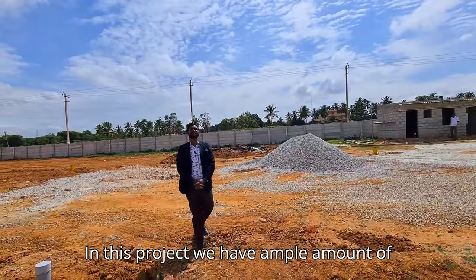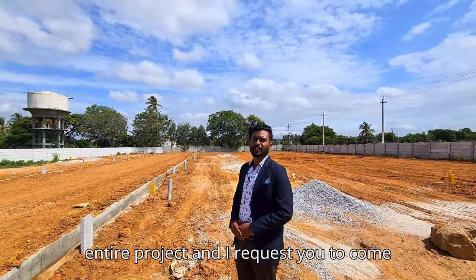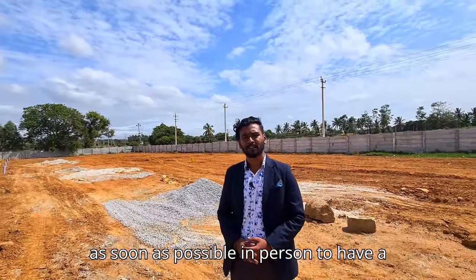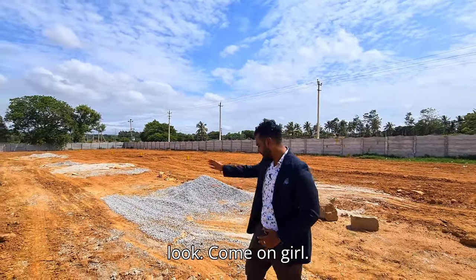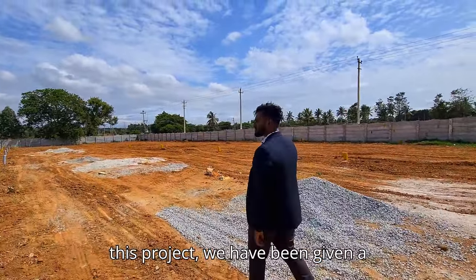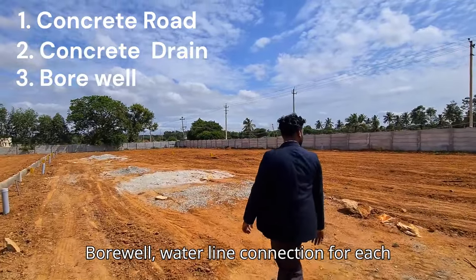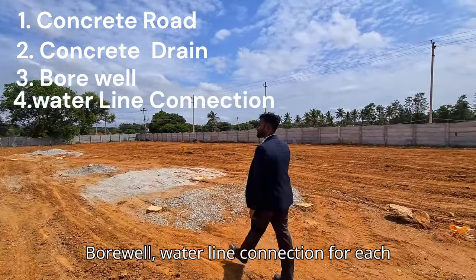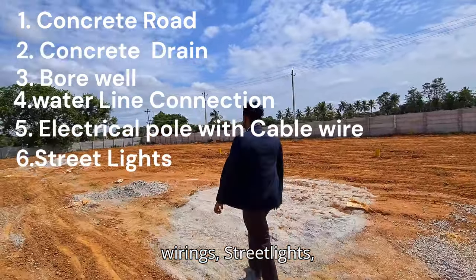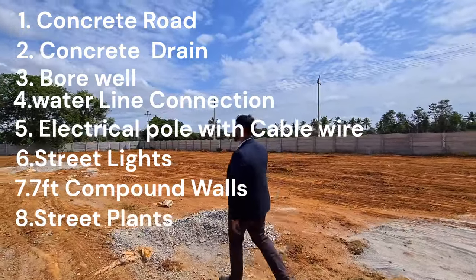In this project we have ample amount of sunlight. We'll have the walkthrough of the entire project and I request you to come as soon as possible in person to have a look. Talking about the amenities given in this project, we have a concrete road, a concrete drain, a borewell, water and light connection for each plot.